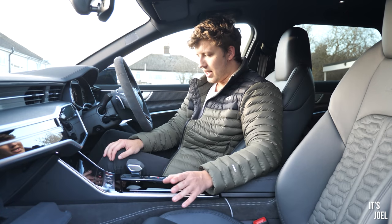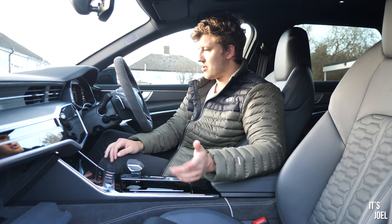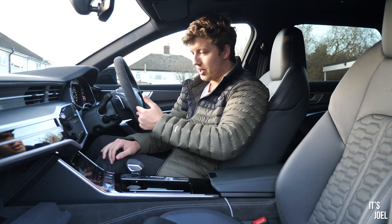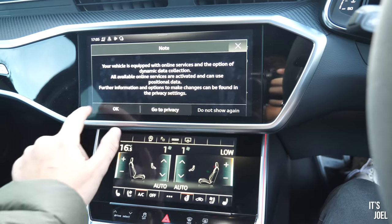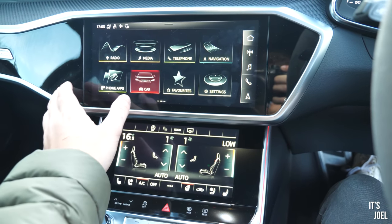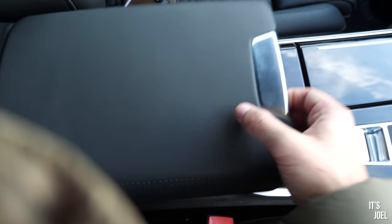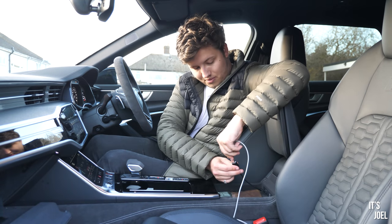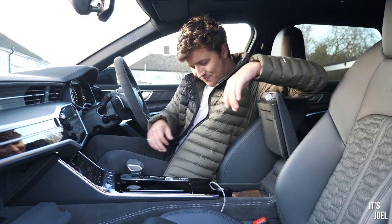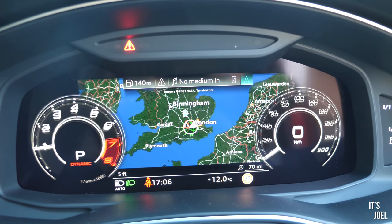A couple of other noticeable things about the interior: firstly, the seats go into a comfort position when you switch the car off, retracting to make it easier to get in and out, then returning to your remembered position when you switch it on — including the wheel. I also like how when you get in the car it connects to Apple CarPlay straight away without any cable needed — it just comes straight up as long as you've pre-connected your phone. There is also wireless charging available, plus two USB-C ports, and the guys at Audi have included an adapter for standard USB. Very tricked out and a lovely place to be.